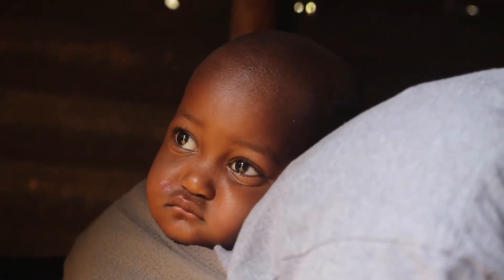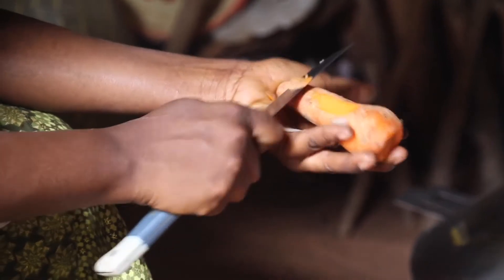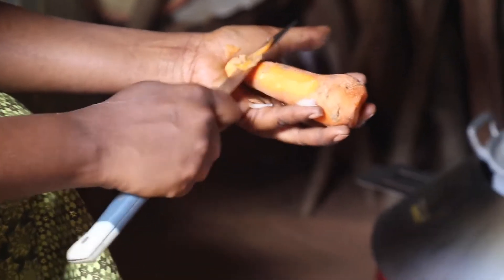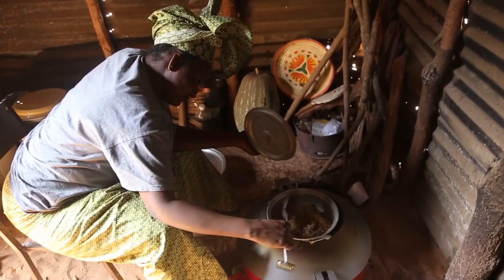Key to the design of the Mansa stove is to reduce the health risks of cooking on firewood and charcoal without demanding too many changes in the cooking habits of women. Since the Mansa stove saves a substantial amount of fuel, the investment in a stove will be recovered in only three months.